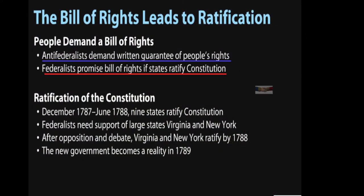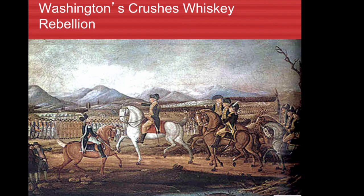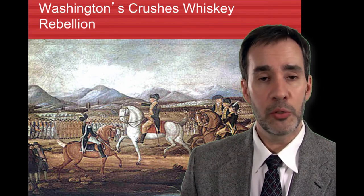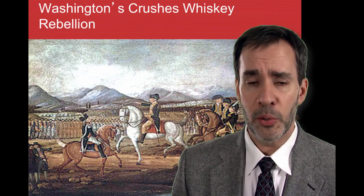The Anti-Federalists were still resisting the Constitution, but once the Federalists promised to add a Bill of Rights, they finally agreed and supported it, allowing the Constitution to be ratified. Everyone knew George Washington had to be the first president — he was the unanimous choice.